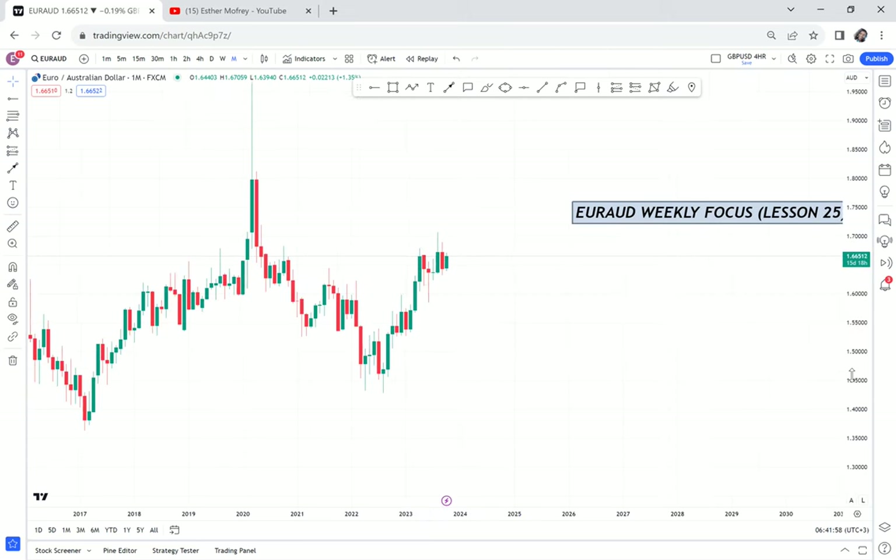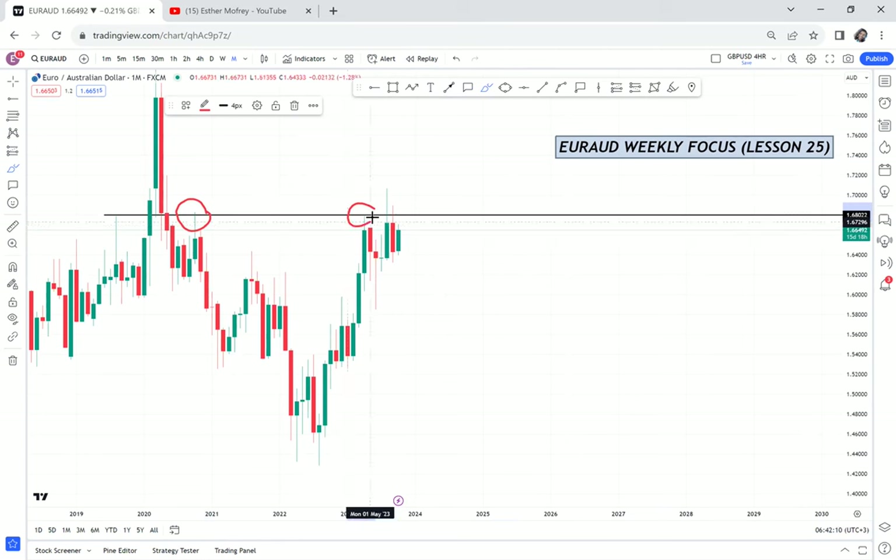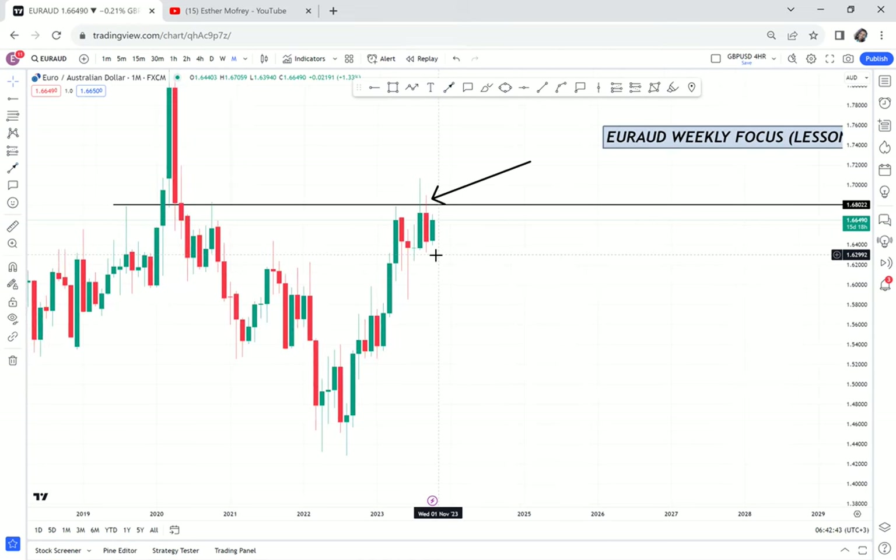When we come to price action, we can see there is a resistance area that the market has attempted to break and has not yet broken through — that's the first time, that's the second time, and this is the third time. The price action, what the candles are telling us coming to this area is that the strength of a buy is no longer that strong whenever it comes near this zone. The momentum is buy, but buyers are getting rejected. The previous candle of September is a bearish candle — not a bearish engulf, it hasn't engulfed, but it's a bearish candle like a spinning top.